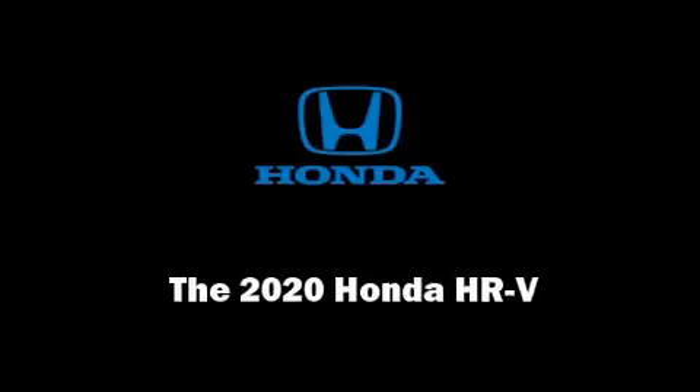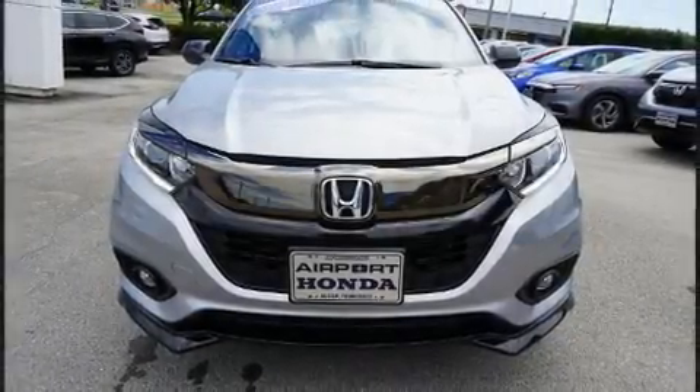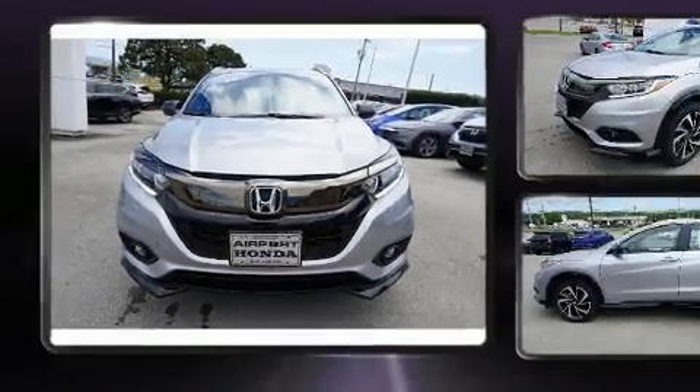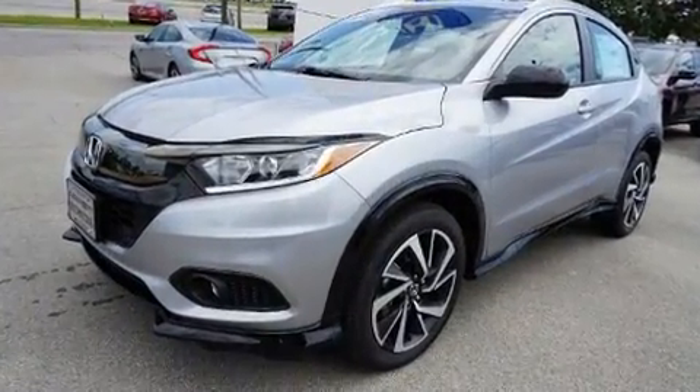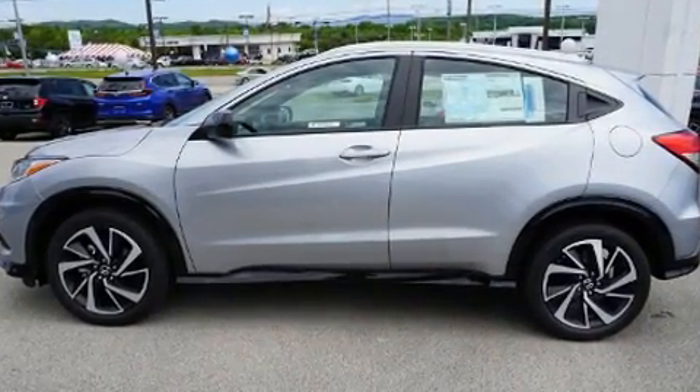Sensibility and practicality define the 2020 Honda HR-V. Smooth gear shifts are achieved thanks to the efficient four-cylinder engine, and for added security, Dynamic Stability Control supplements the drivetrain.